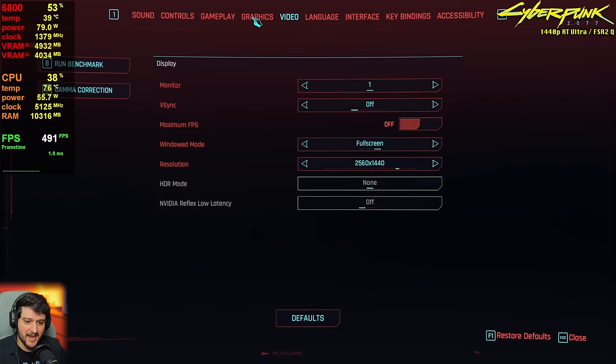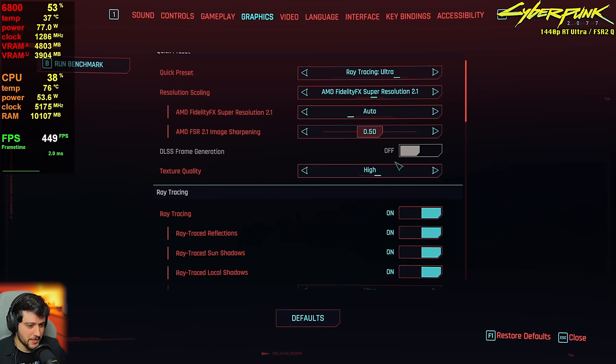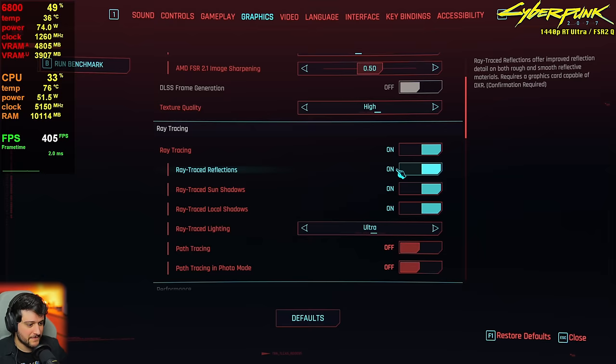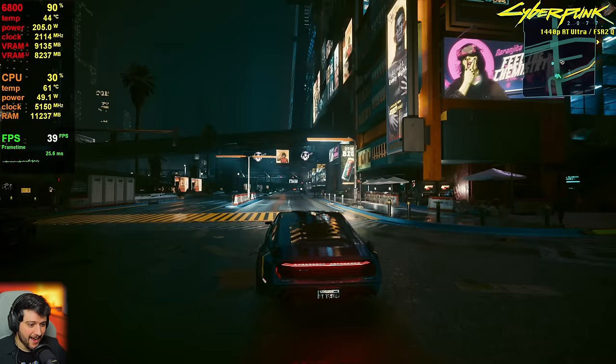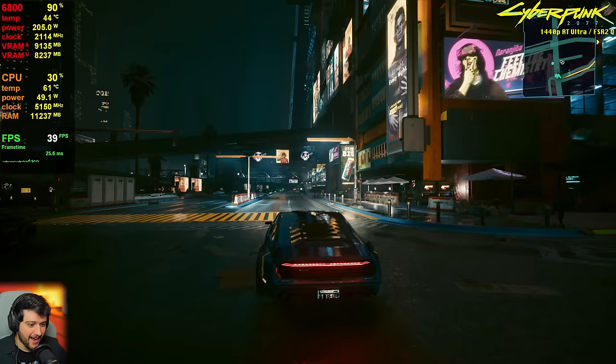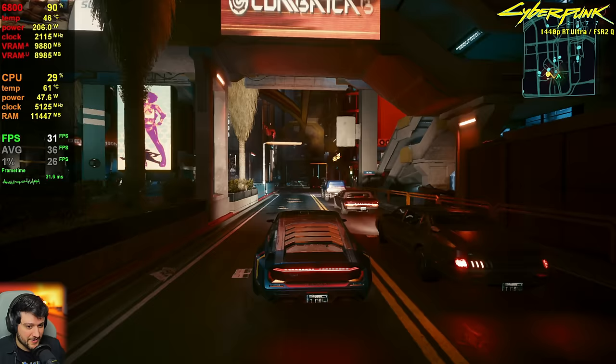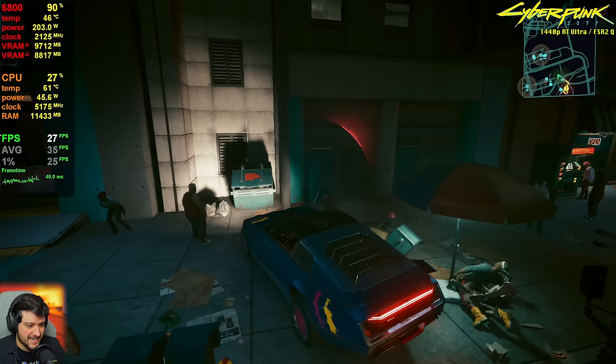Let's use some ray tracing — I'll use the ray tracing ultra preset, which enables everything. It looks really, really good, but we need to use FSR set to quality at 1440p. We cut our FPS in half basically to run ray tracing, and it's using FSR on top — so things look a little more fuzzy and pixelated in some areas. The FPS are dropping quite a lot, down to 29 — less than half of the previous performance.